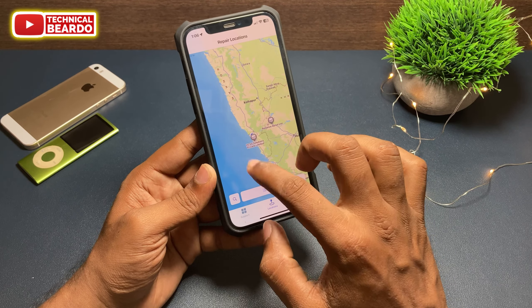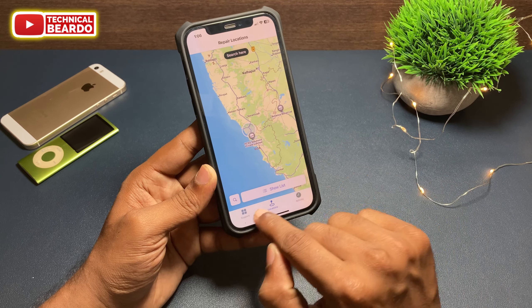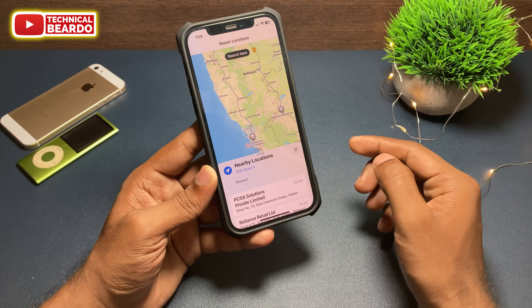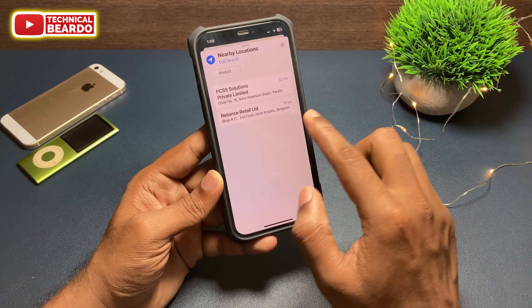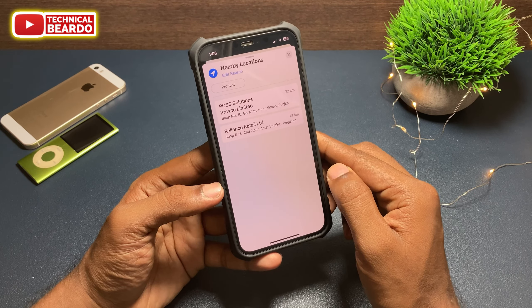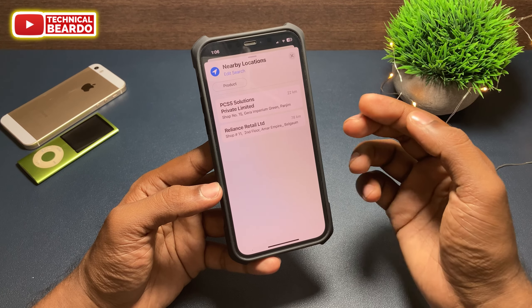Now if you want to find more stores or the actual address, tap on Show List. Here you will find both the location and any nearest stores — the nearest locations with the actual name and proper address. Go ahead and copy it.